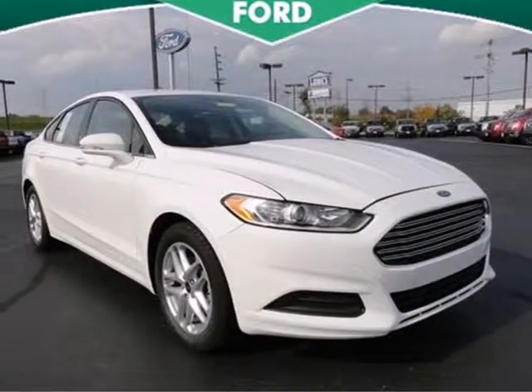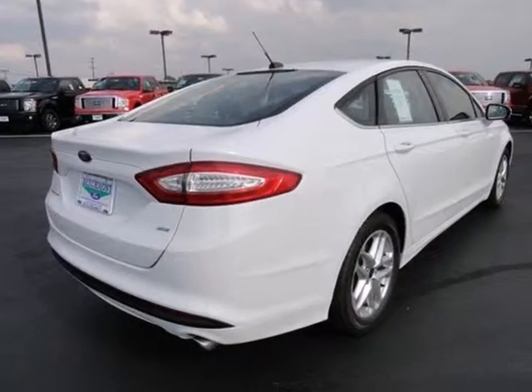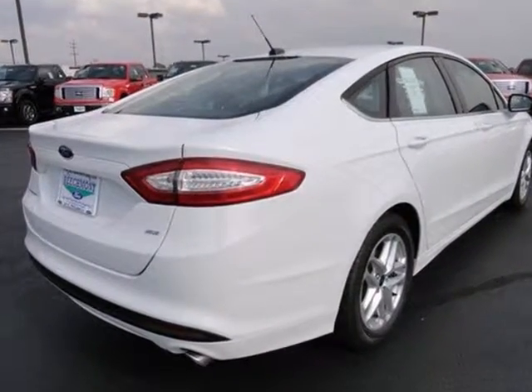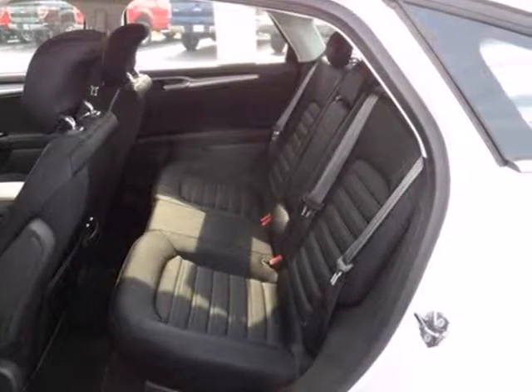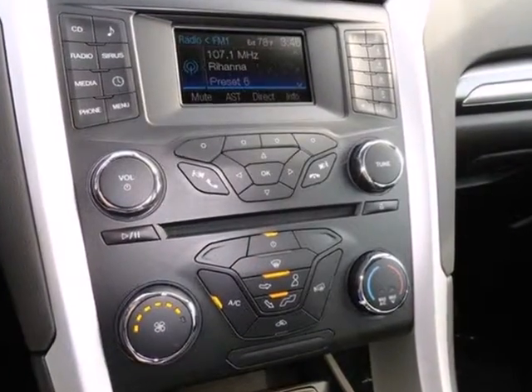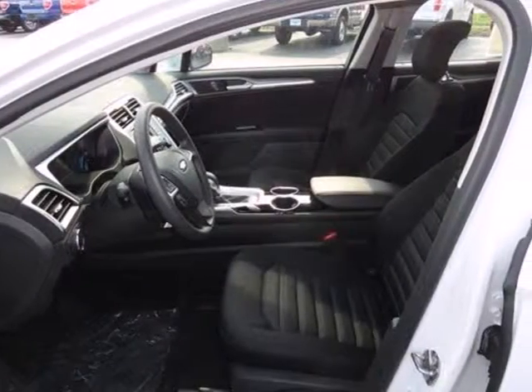It's a 2013 Ford Fusion. Powerful and modern, it's a whole new kind of style. From its athletic body style to interior comforts, it's a beautifully crafted sedan, well equipped with a music system featuring a CD player and MP3 input, along with a steering wheel with audio controls.